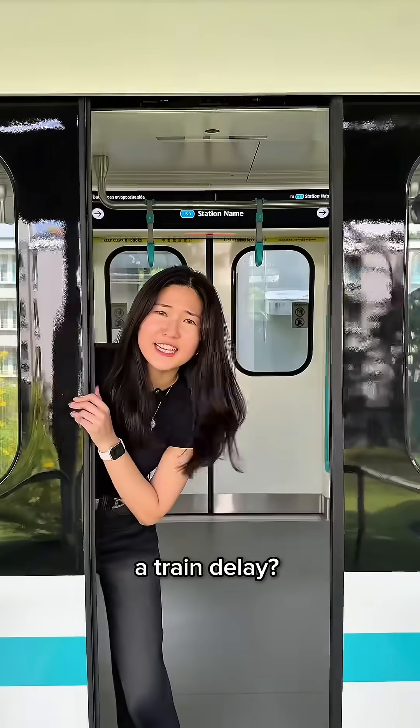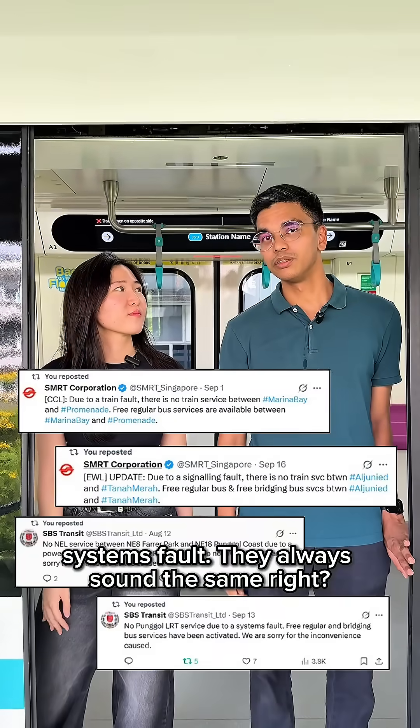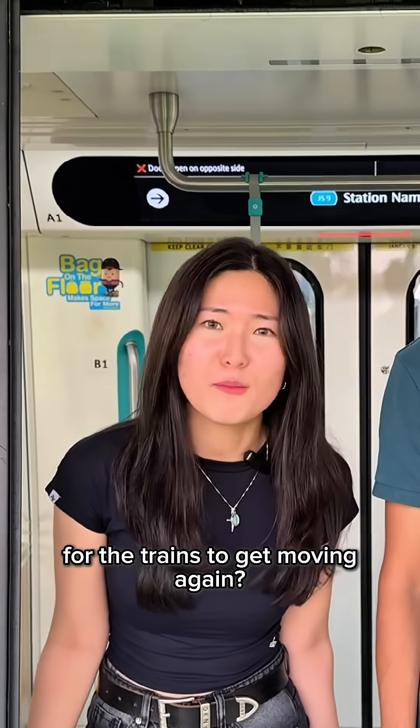How many of you have ever felt personally victimised by a train delay? Train fault, signalling fault, power outage, system stop — they always sound the same, right? But what do they even mean, and why does it take so long for the trains to get moving again?